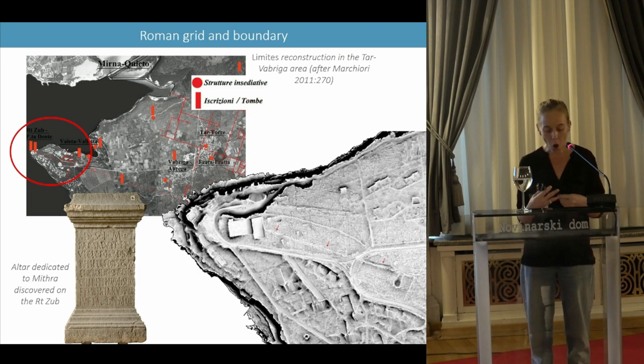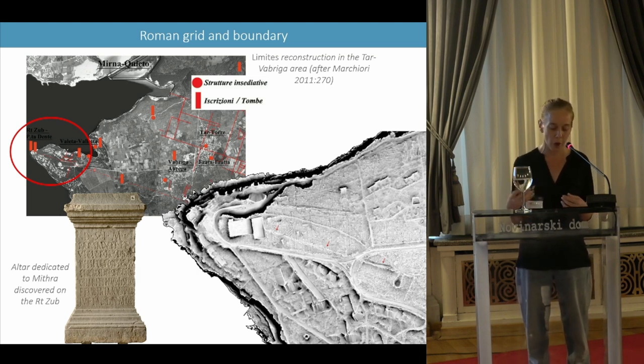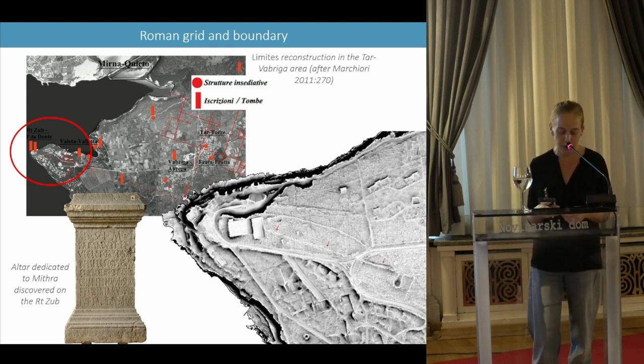This example also allows us to examine the phenomenon of long-term transmission of the parcel boundary function. This decumanus was subsequently perpetuated as the property boundary of the diocese of Poreč, according to the study of my colleague Gaetano Bencic.